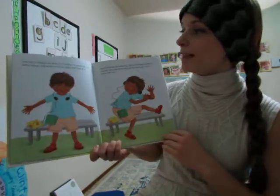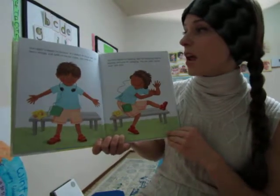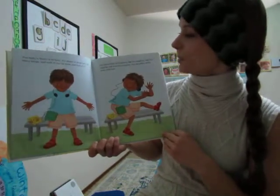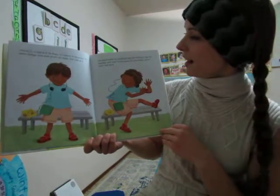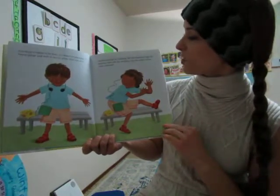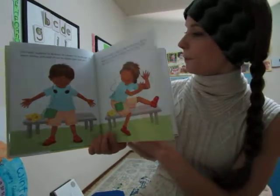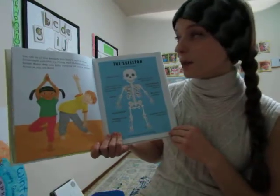Your body is meant to be busy. It's meant to move fast, lift heavy things, and walk or run for miles. Just look at it. You have hands for clapping, feet for stamping, legs for leaping, and arms for swinging. You can jump, sprint, twist, and twirl. You can do all that because your body is built to move.